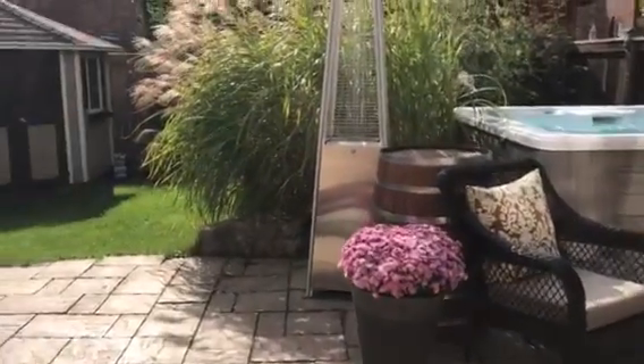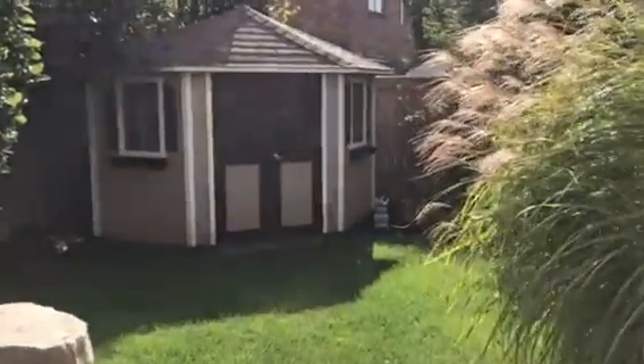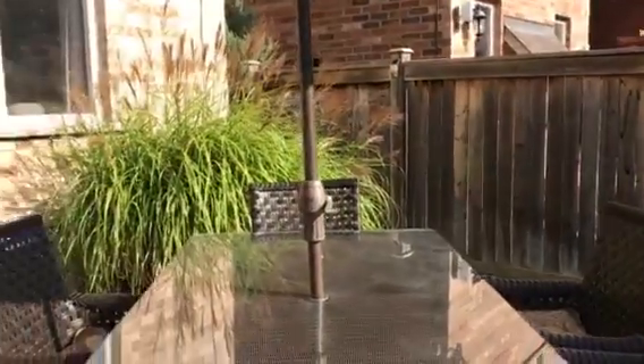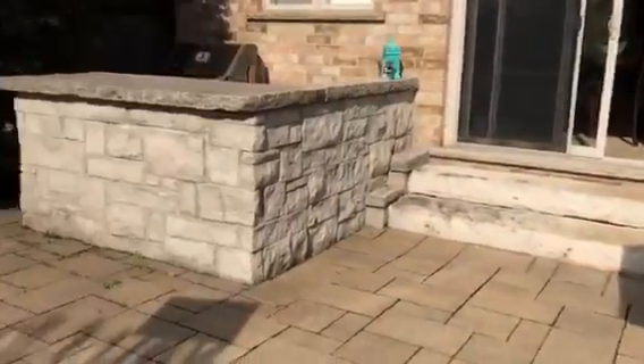Extensive landscaping in this fully fenced backyard, with an irrigation system both front and back. You just won't want to miss this — you are home.